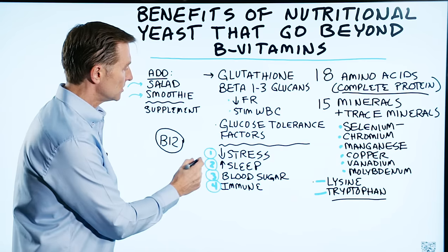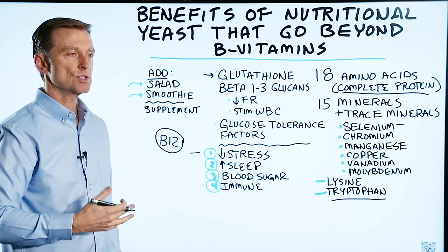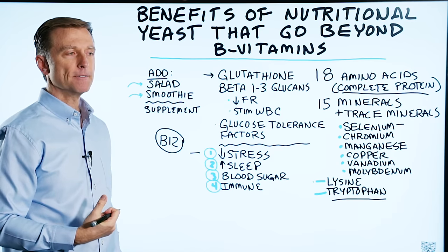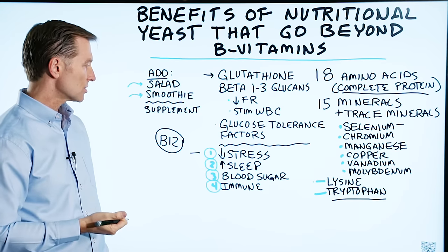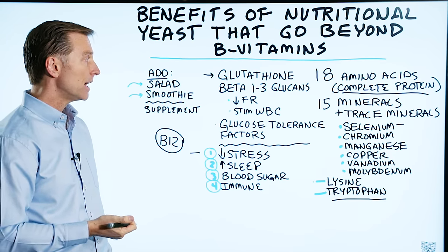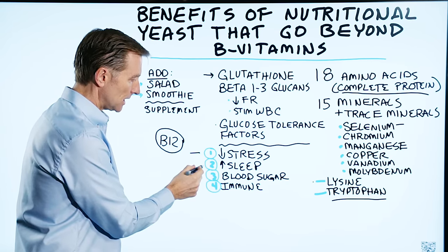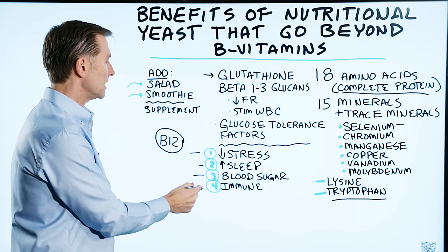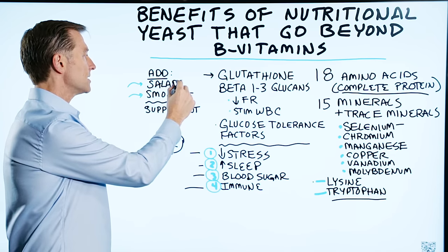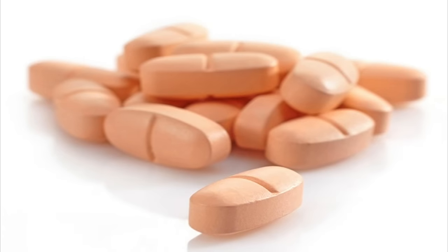Nutritional yeast will definitely decrease your stress. You'll feel within minutes just a calm feeling. If you're feeling that nervous energy and just can't relax, you need nutritional yeast — mainly because of the B vitamins, but also these other nutrients as well. It can also help you sleep, stabilize blood sugar, and support a healthy immune system. You can put some on your salad or in a smoothie, or take it as a supplement in tablet form.